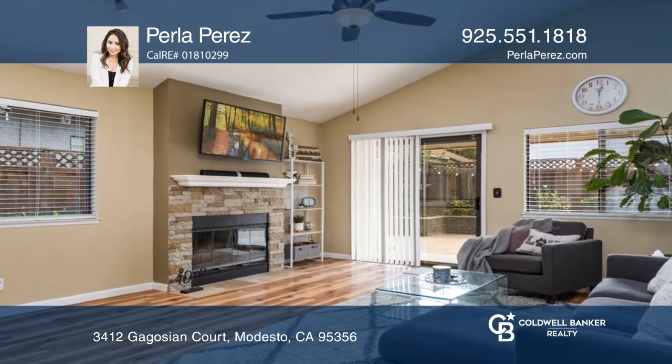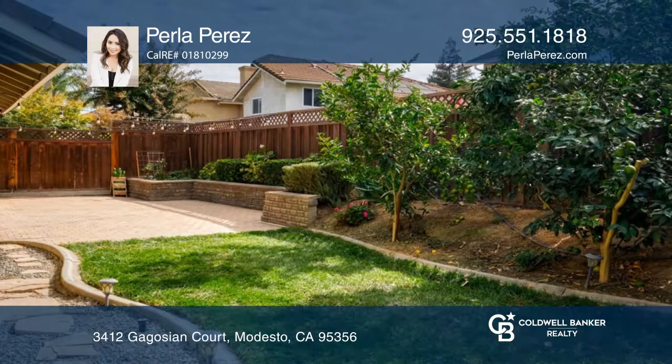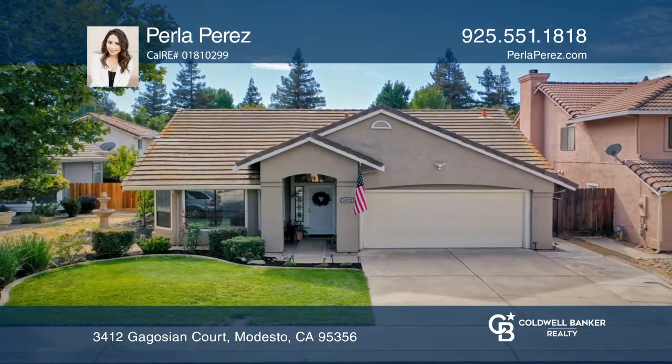Relax in the backyard with an outdoor kitchen, fruit trees, and a garden bed. Take the first step to buying your new home by calling Perla Perez.